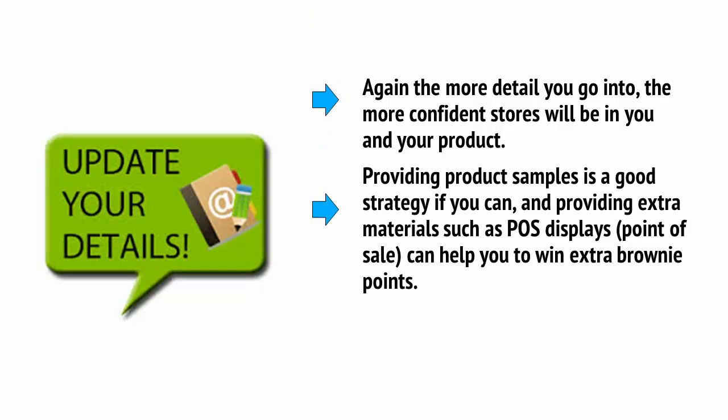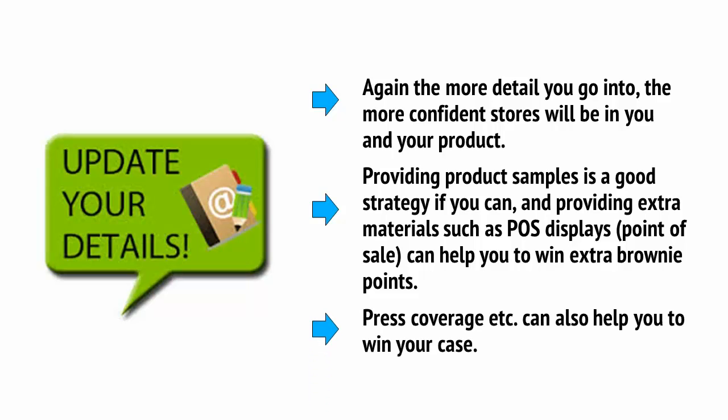Providing product samples is a good strategy if you can, and providing extra materials such as POS displays — point of sale — can help you to win extra brownie points. Press coverage can also help you to win your case.